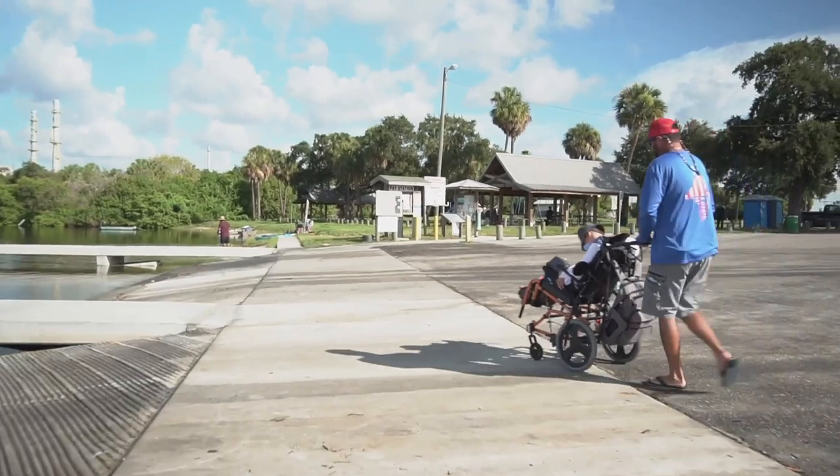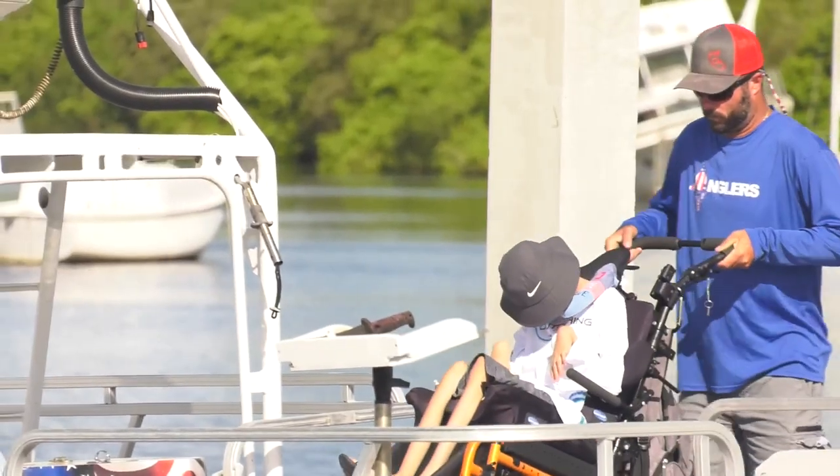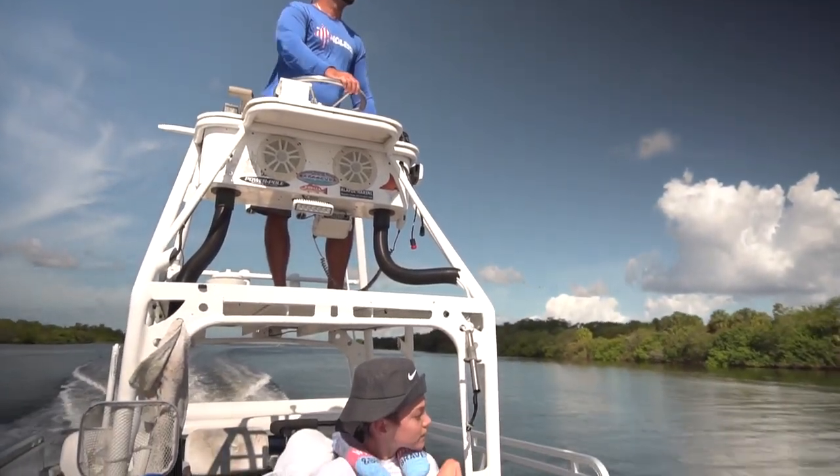He just loves being on the water and enjoys it. It's a form of therapy for him, so you can just come out and enjoy the day and let him go for a ride and feel the sun on his face.